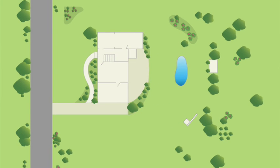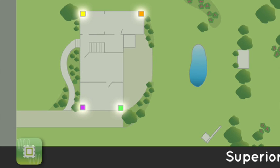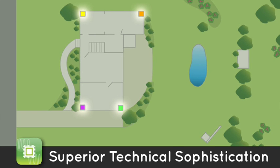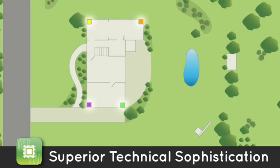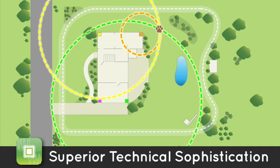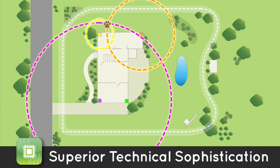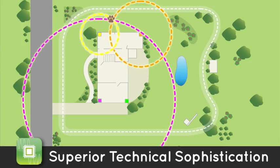The revolutionary Havahart custom-shaped wireless dog fence features superior technical sophistication. Nanolock TRX 2.4 GHz transceivers deliver precision event stamp mapping to plot the location of your boundary and use trilateration to continuously track your dog, keeping him safe and secure inside the roaming area.